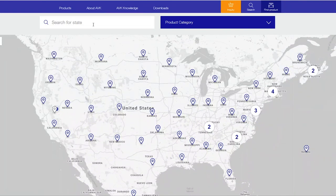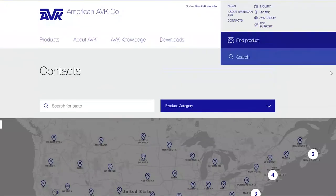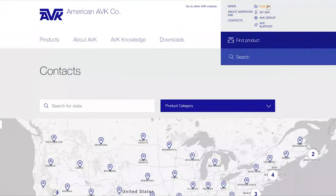You can search by state or by zip code as well. Inquiry is where you can save your inquiries about your products — you have to create an account. My AVK is a future feature. AVK Group takes you to the parent website, and AVK Support will take you to another website we've created for support resources.